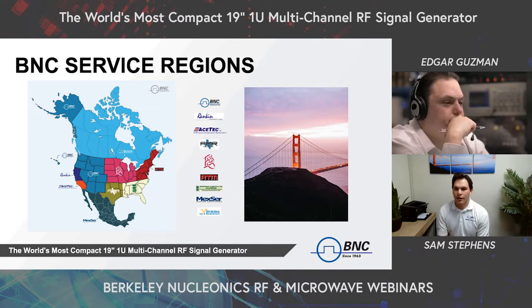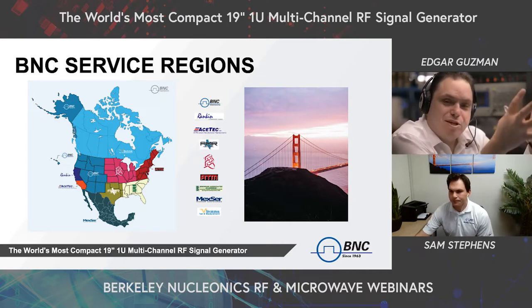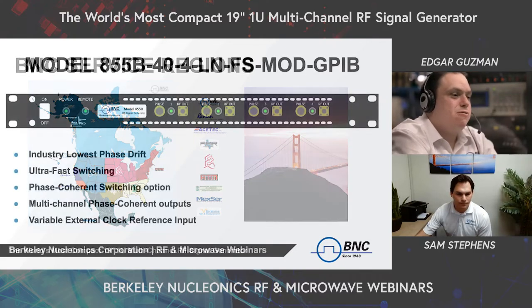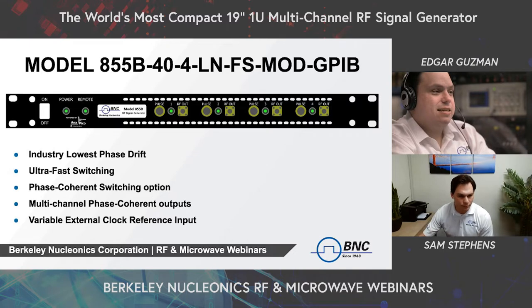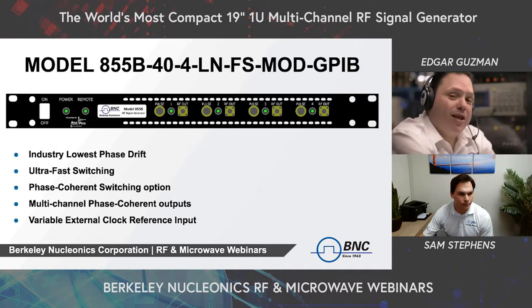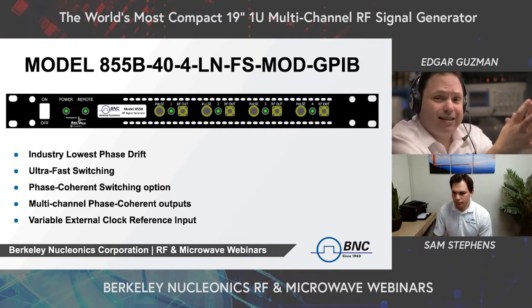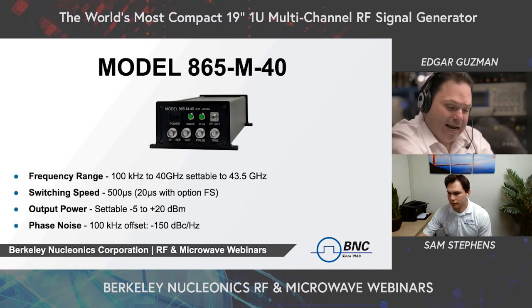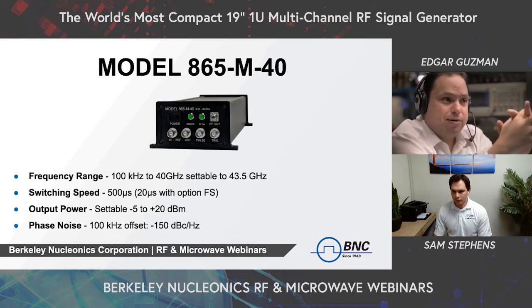I'd like to hand things over to my colleague Edgar Guzman to dive into the specs and features of the 855B. As Sam mentioned, I'm one of the application engineers here at Berkeley Nucleonics, and I'm pleased to go over some of the specifications of our Model 855B. As you can see on the front panel of our 855B, this is the four-channel variant. The unit boasts an industry-low phase drift, ultra-fast switching option, phase coherent switching option, multi-channel phase coherent outputs, and variable clock reference inputs.